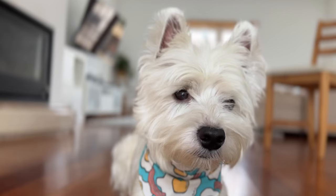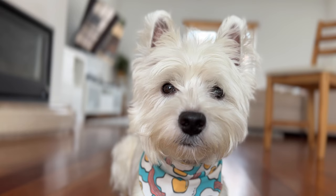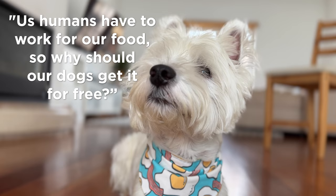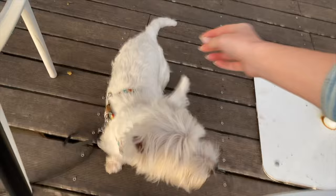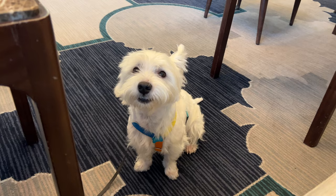Sami's dog trainer always says us humans have to work for our food, so why should our dogs get it for free? I always keep this in mind and it's shaped the way I do things. For example, Sami doesn't get his treats for free ever — no matter how cute and adorable he is. I make sure to always ask for something in return, even something as small as asking him to sit, or waiting for him to look up at me and then giving him the treat as a reward.